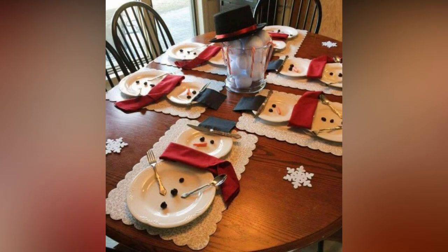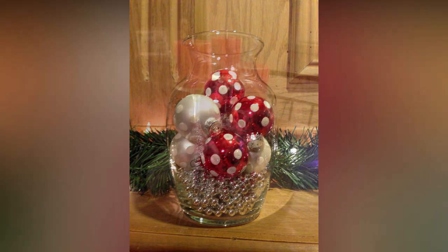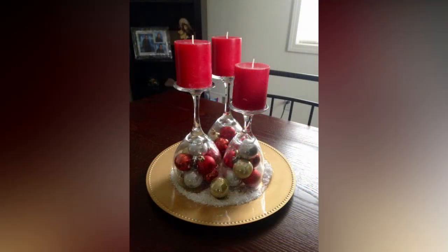Don't neglect your windows — they offer a perfect canvas for some Christmas magic. Consider hanging delicate snowflake decals or creating your own winter wonderland scenes using washable window markers. It's a simple yet effective way to add charm to your home's exterior.